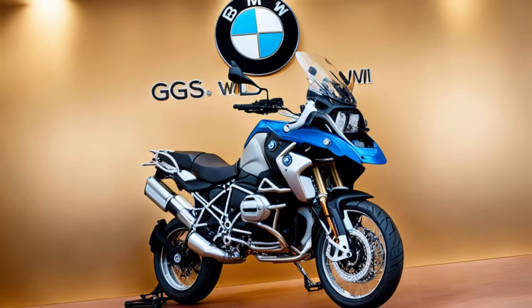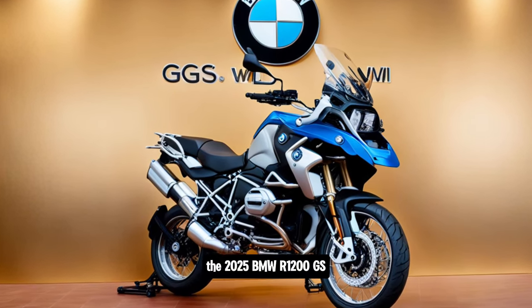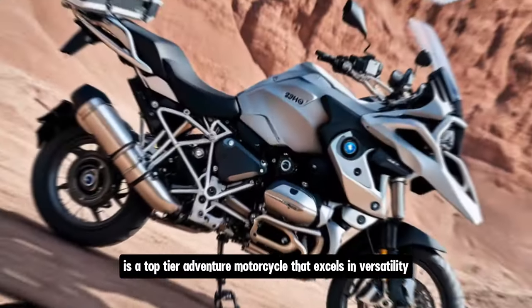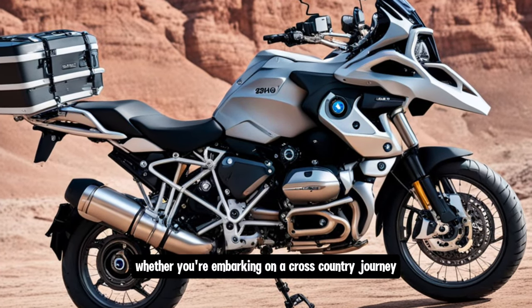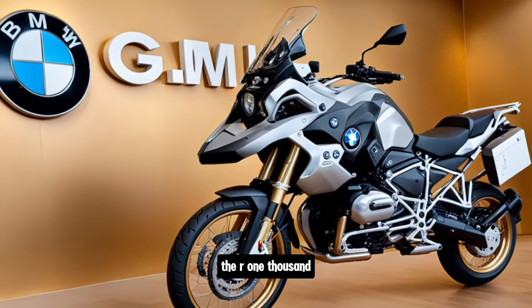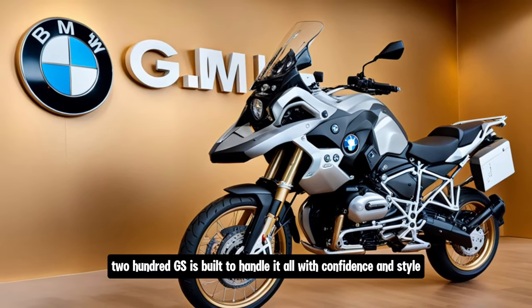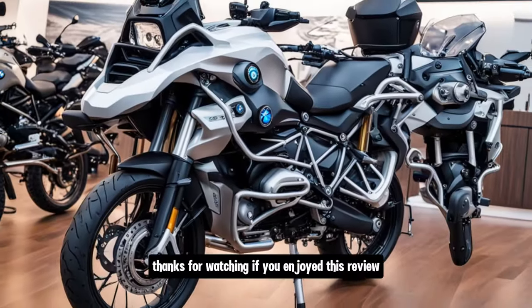The 2025 BMW R1200GS is a top-tier adventure motorcycle that excels in versatility, performance, and technology. Whether you're embarking on a cross-country journey or exploring off-the-beaten-path trails, the R1200GS is built to handle it all with confidence and style. Thanks for watching.